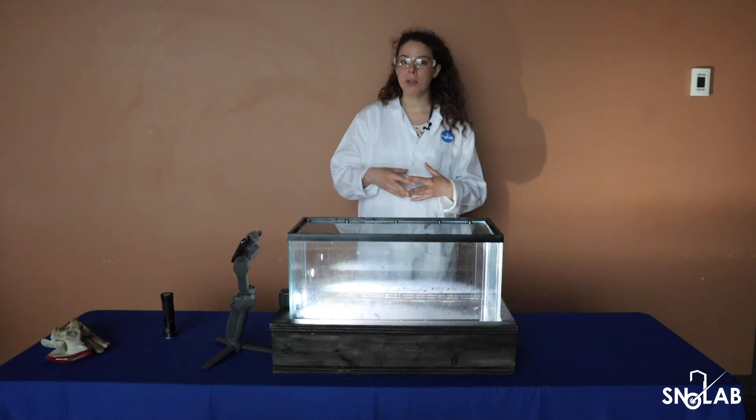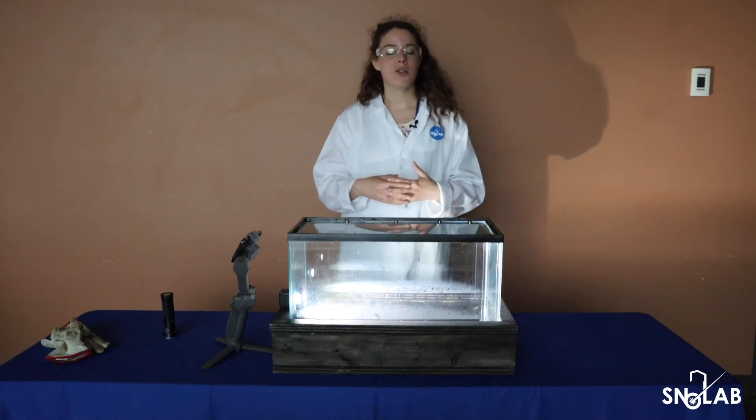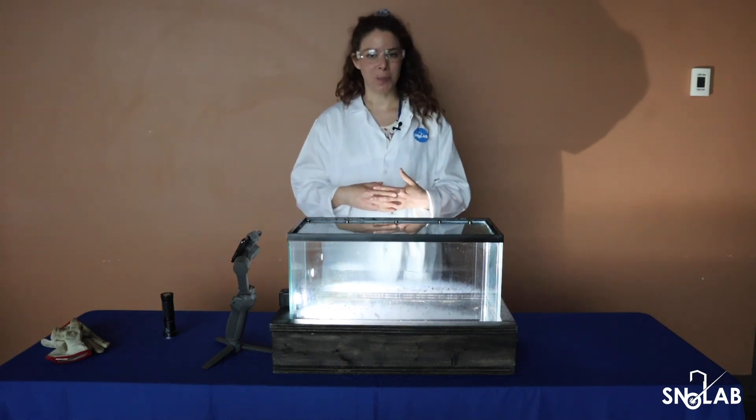For more information on how to build your own cloud chamber, check out our instructions on our education and outreach page. Happy sciencing!